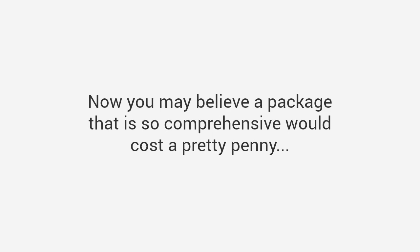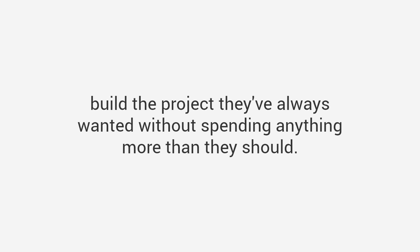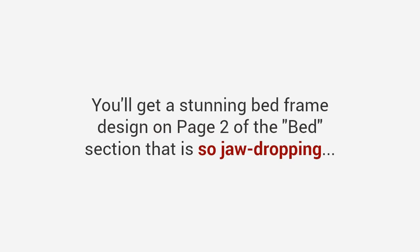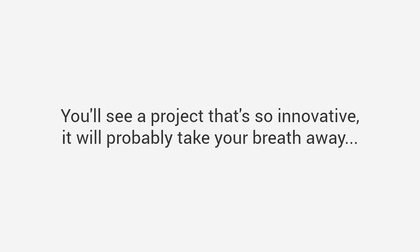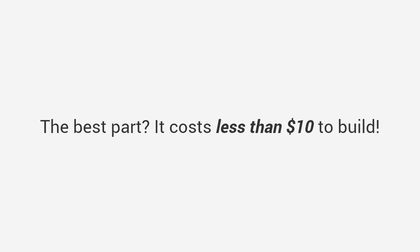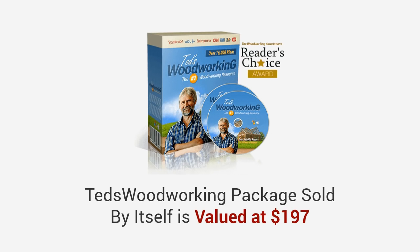Now you may believe a package this comprehensive would cost a pretty penny, and in all honesty it really should. These plans have helped thousands of woodworkers build the projects they've always wanted. The Ted's Woodworking package is valued at $197. You'll get a stunning bed frame design that got over 100,000 likes on Facebook, a hidden gun cabinet plan so innovative it will take your breath away, and a portable wine bottle and glass holder that costs less than ten dollars to build, plus unique plans for hundreds of small crafts you can build in one day or less.